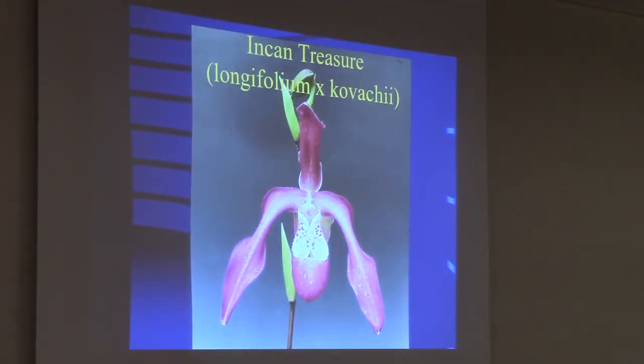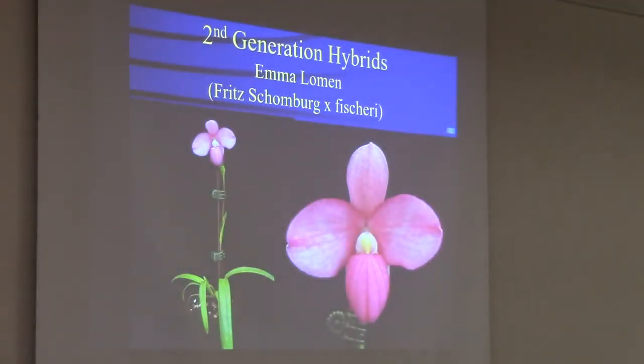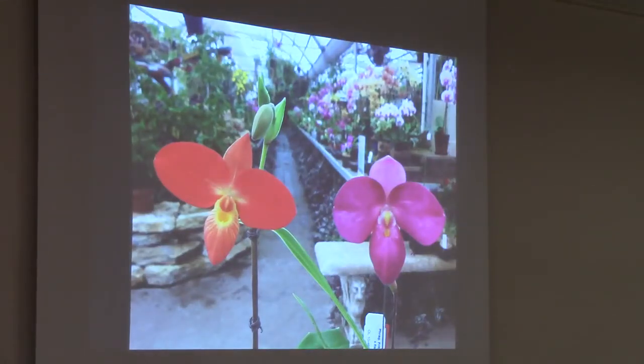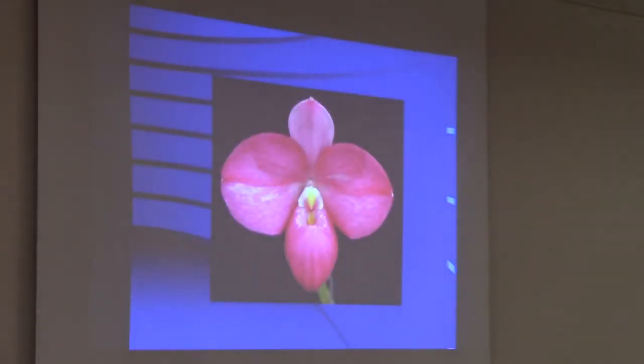Incan Treasure is interesting — you see second generation hybrids with this. We've got Wanda Folayan and Kovachii to give Incan Treasure. Now into the second generation: Emma Lohmann, named after my great grandmother, is Fritz Stromberg on Fischeri, and that gives a really nice flower, though it's very small. The second generation crosses — if the new parent doesn't have Kovachii in it — lose all the dominance and size and go back to a small flower. Here it is next to a Bessiae, and in both cases they're no bigger width-wise. They have wider petals and bigger pouches and dorsals, but the flowers are quite small, about seven or eight centimeters.